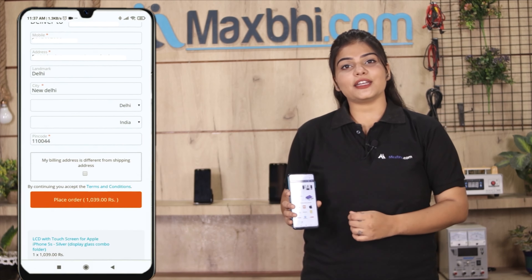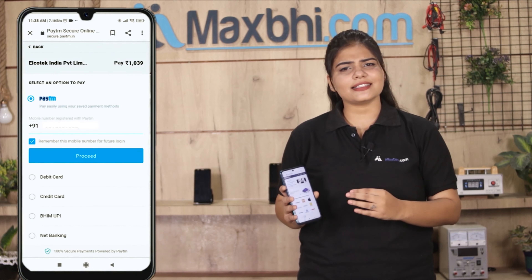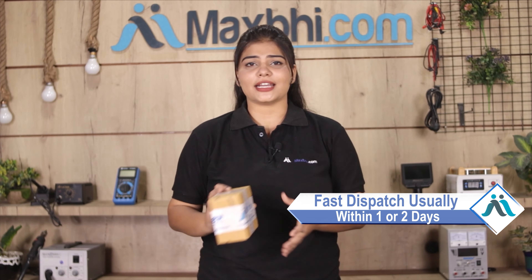After that, you will be taken to our Super Secure Payment page, where you can pay using almost every type of payment method such as UPI, Net Banking, credit or debit cards, wallets, and more. Once your payment is done and your order is processed, it will be safely packed and dispatched within 1 to 2 days.